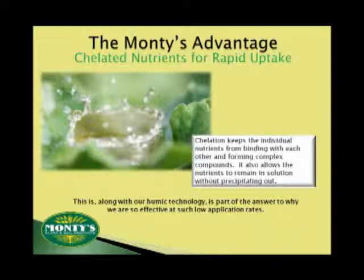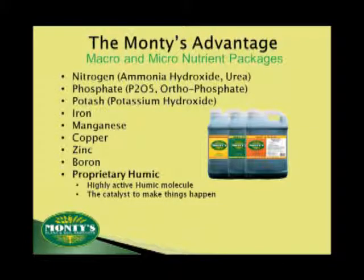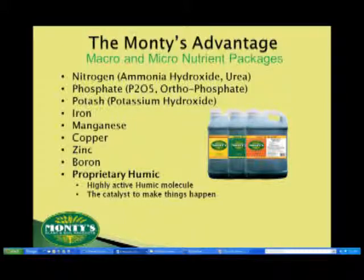You've heard me talk about foliar fertilizers and how Monty's is a foliar plant food. The combination of Monty's activated humic and the chelated nature of our nutrient package is what makes Monty's a true plant food — ready to be absorbed and put to work in your plants, delivering the energy and nutrients they need to fully develop their yield potential. Regardless of the formulation, every package of Monty's foliar plant food delivers a base NPK coupled with a micronutrient package, and the one thing holding it all together is Monty's activated humic.